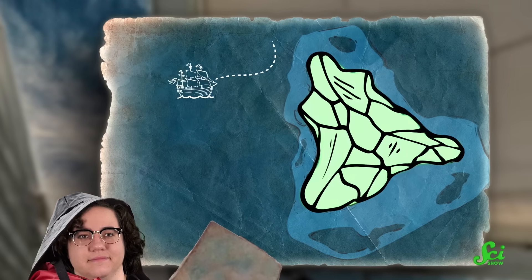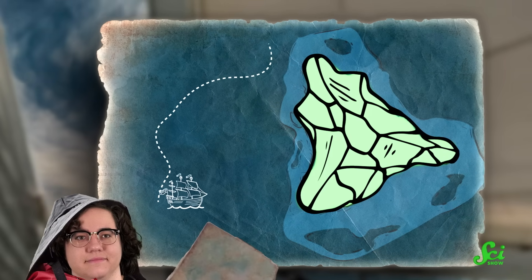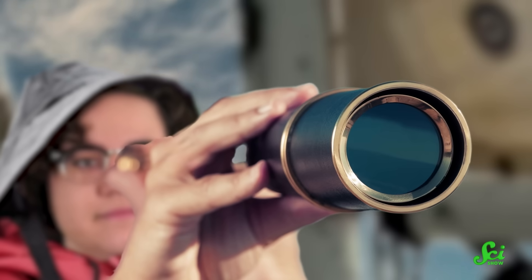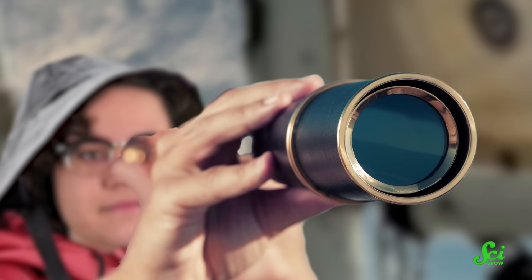Picture yourself sailing the open seas, following the trail drawn on an ancient treasure map. You sail the charted course toward an island depicted as a giant gemstone. Your ship reaches the shore, and you scour the beach looking for that X marking the spot.